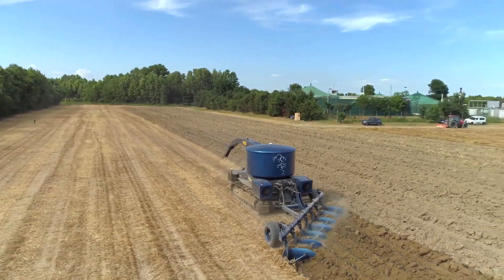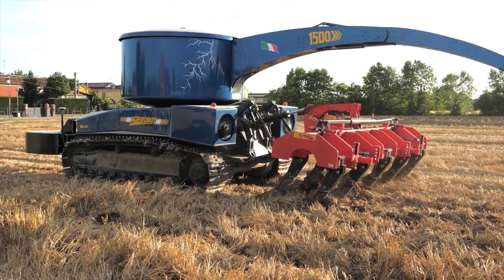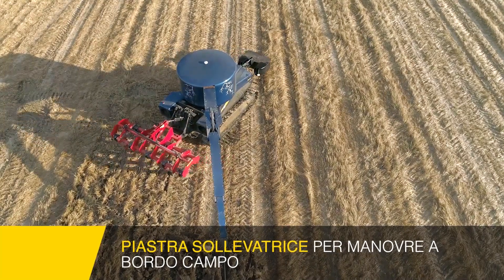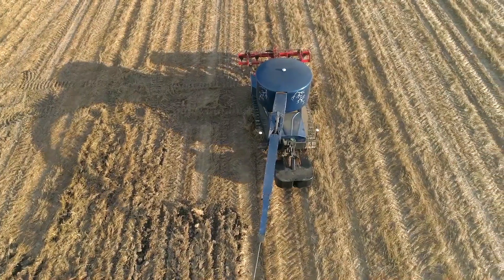Its advanced features, such as precise maneuvering and optimized power distribution, ensure maximum productivity and reduced operational costs, making it a smart investment for the future of sustainable farming.